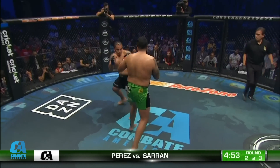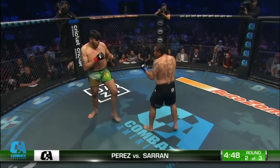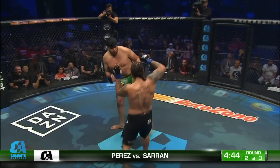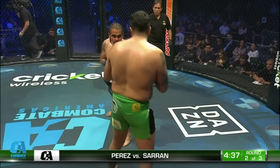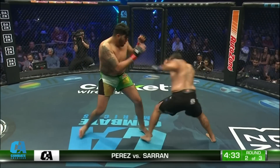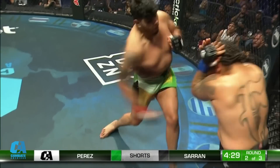Here we go, round two. Perez upright, looks okay. Saran looking to get inside. Jab, jab, jab. Saran's doing a good job of always having his head offline — he's never a stationary target. He's got great head movement. As far as damage goes, he's barely got a scratch on him, whereas Perez got that bloody lip — actually drew blood. Big knee, big knee. Big left, right — all of those connecting. Right to the body. The knees are working.